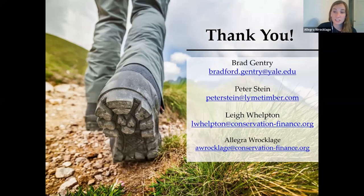I want to give Lee and Brad a chance as well to add any final points on what Peter discussed.